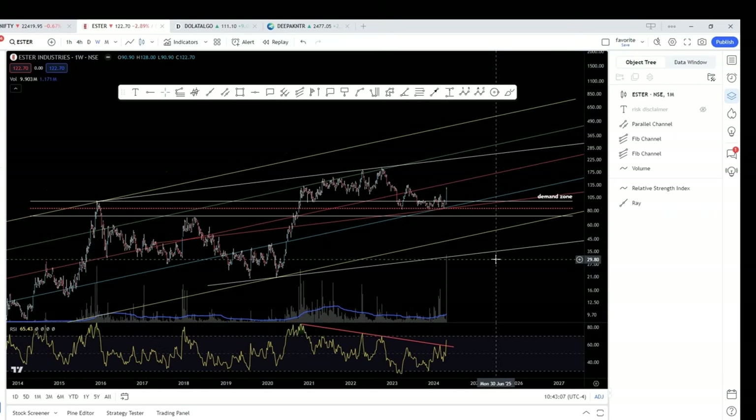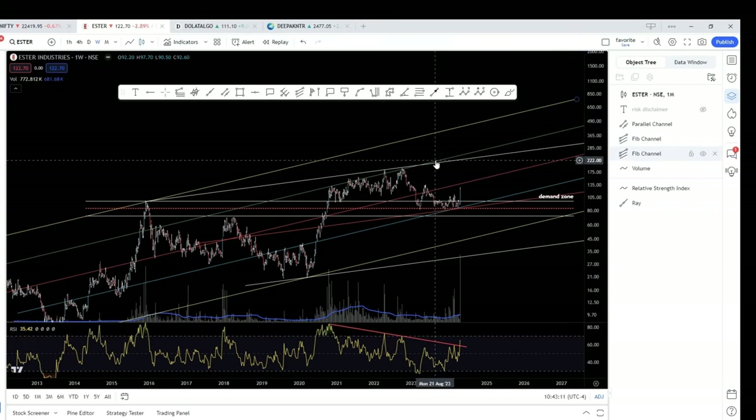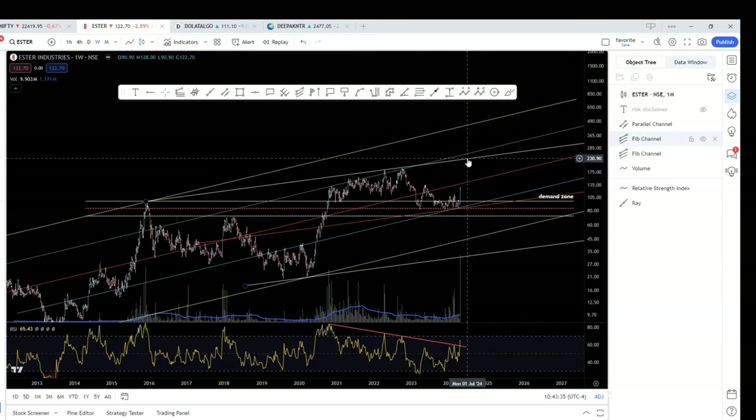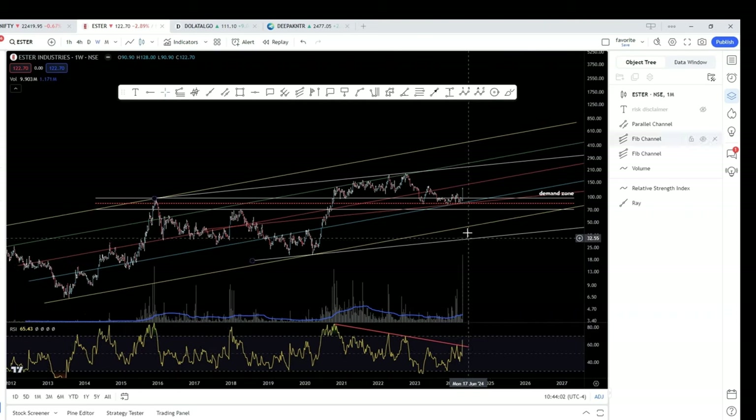Now, what is the likely target? The first target I see is this white line — the channel top. The stock is taking support at the median, so naturally the first target will be the white line, or it could even go to the green line which is the median of the bigger channel. Somewhere in the next four to five or six weeks, the stock could go to around 230 or up to 253 — so 230 to 250, roughly double from current levels. That could be your first target for traders.